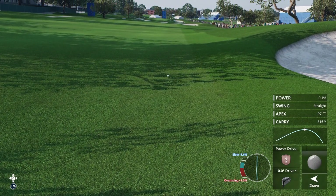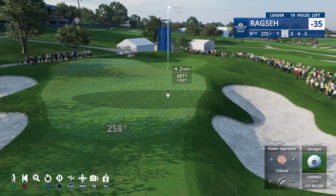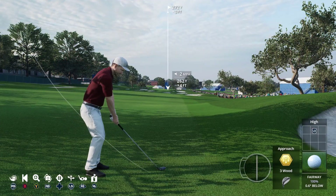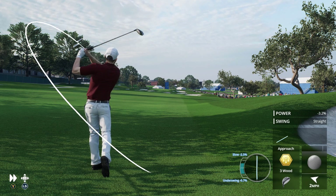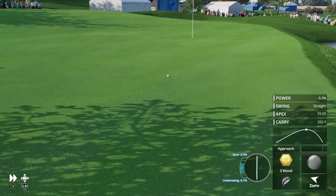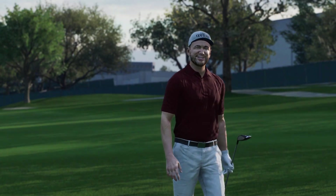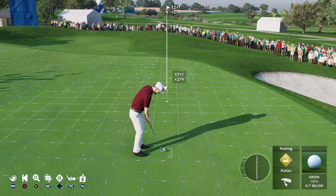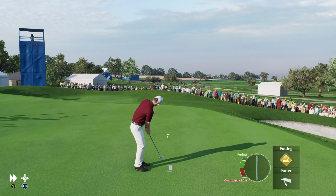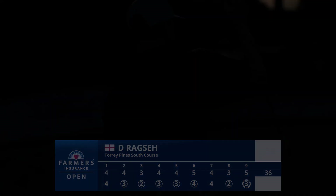Beautiful tempo to that swing, and this is going to wind up squarely in the fairway. That's a nice shot right there — the player landed just short, released onto the green, and now a chance for an eagle three. That's how you take advantage of a par five. It's in for an eagle three. Superb.